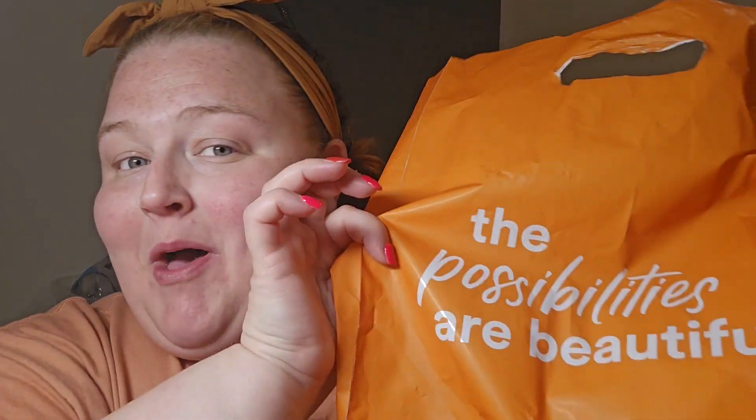Hi there! Today we're going to be trying out some new makeup from Ulta. I found a lot of new goodies from Essence, so if you're interested in seeing how they wear, let's go ahead and get into it.